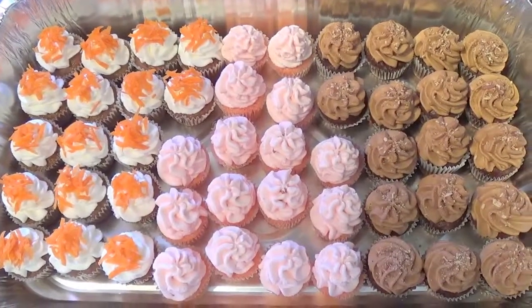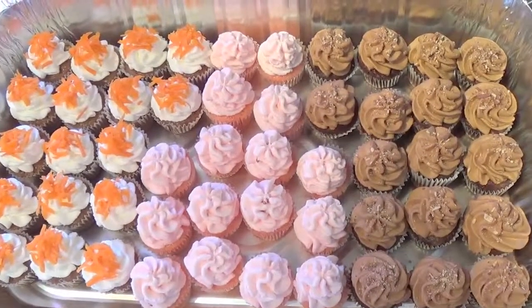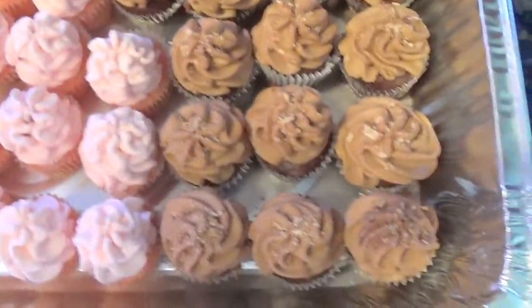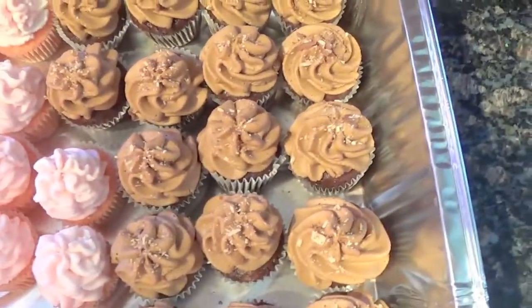Hello, welcome to Freddy's Modern Kung Fu. Here today we have some yummy, yummy desserts — mini cupcakes, absolutely delicious. Here we have the chocolate mini cupcakes.